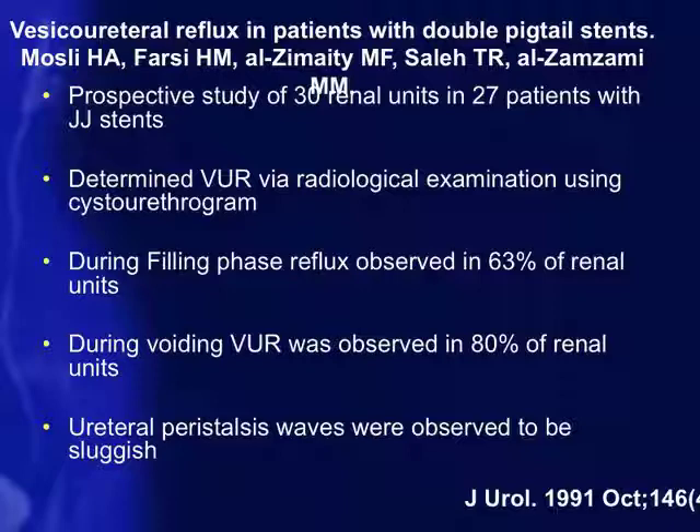Regarding vesicoureteral reflux: a prospective study by Mosley et al. of 30 renal units in 27 stented patients found that during the filling phase, vesicoureteral reflux was observed in 63% of renal units, increasing significantly to 80% during the voiding phase. With a stent in place, vesicoureteral reflux significantly increases, believed to be because the stent acts as an extension of the bladder, transmitting pressure back toward the kidney and causing urinary flow to go backwards.